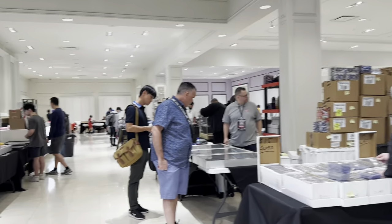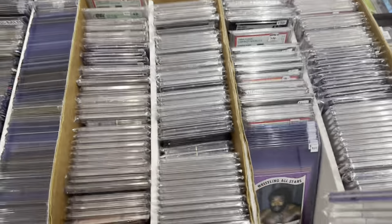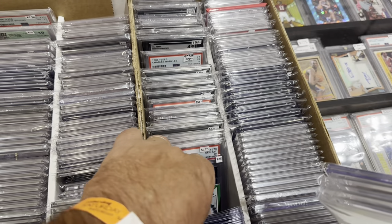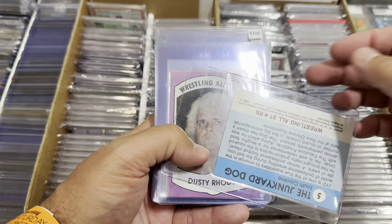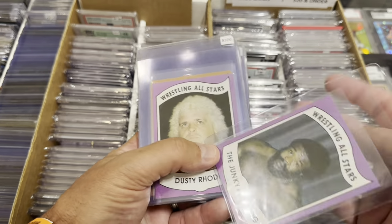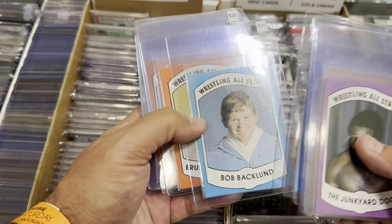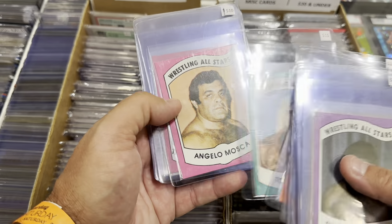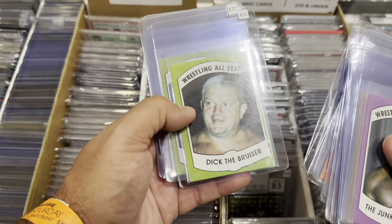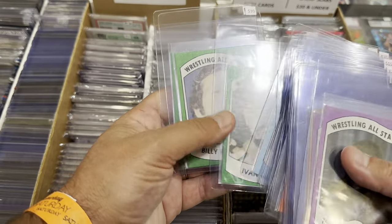I went into this massive card show and got right to digging. This particular dealer I had never seen at other shows before. Right off the bat I see some 1982 vintage wrestling cards. As a kid, the Junkyard Dog was one of my guys. This set has a few cards that are pretty valuable — Hulk Hogan, Andre the Giant, or Ric Flair — and then these are kind of the other guys in the set that aren't those biggest names.